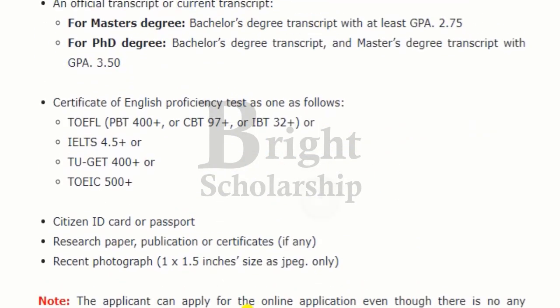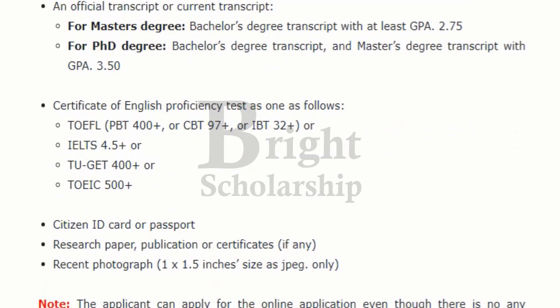Required documents for this scholarship include a statement of purpose, a curriculum vitae or CV, and an official transcript. For a master's degree, you must have a bachelor's transcript with at least 2.75 GPA.